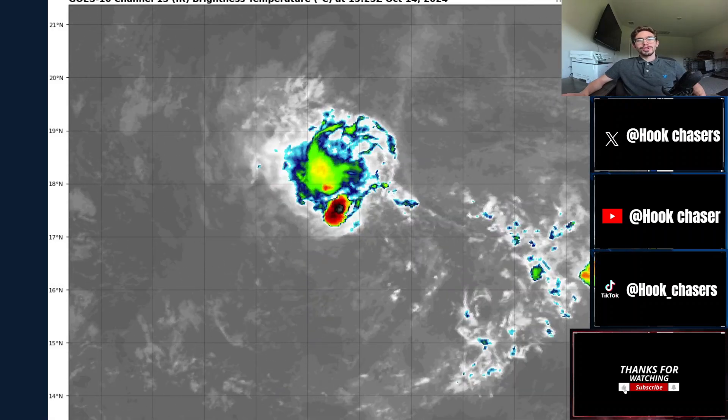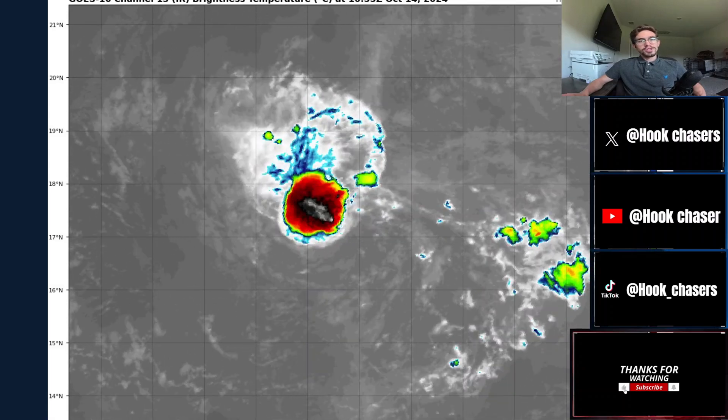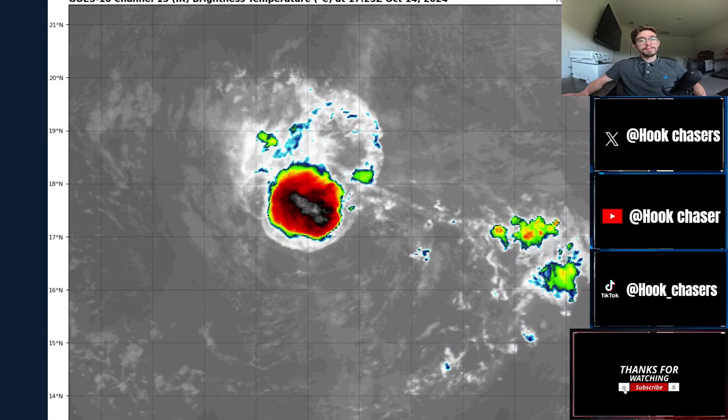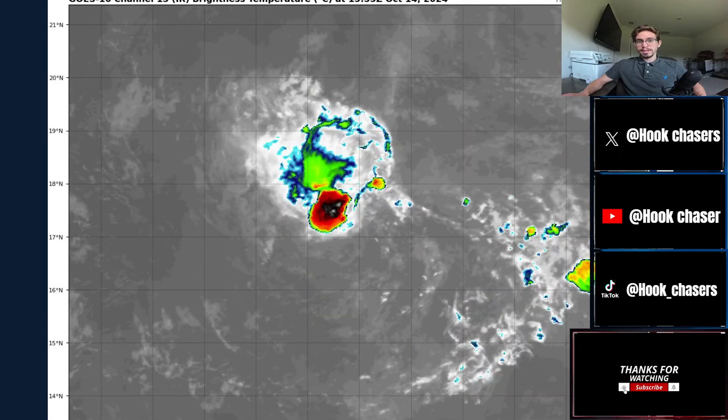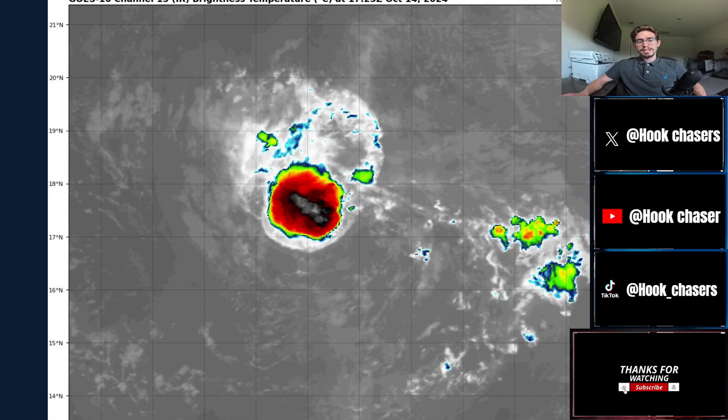Welcome! How's everyone doing today? It is currently Monday, October 14th. I hope y'all had a fantastic weekend. Unfortunately, we've got more weather to talk about — the tropics, and also possibly a cool down and an Arctic blast that's going to be coming to the central United States and much of the United States, actually, within the next couple of days.